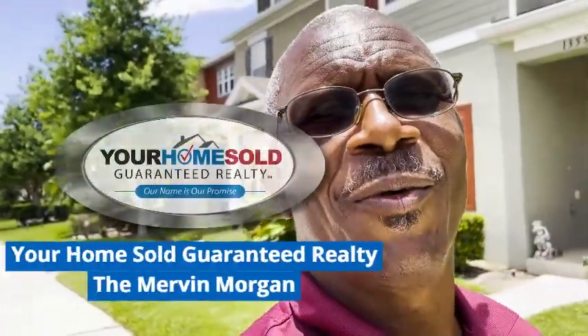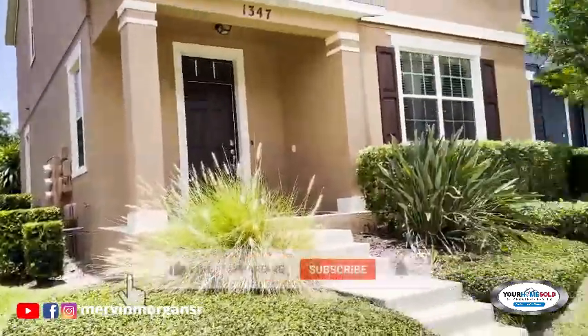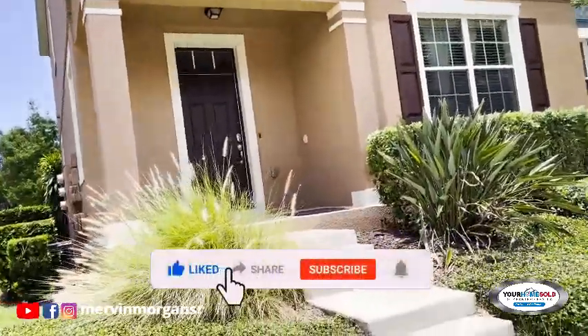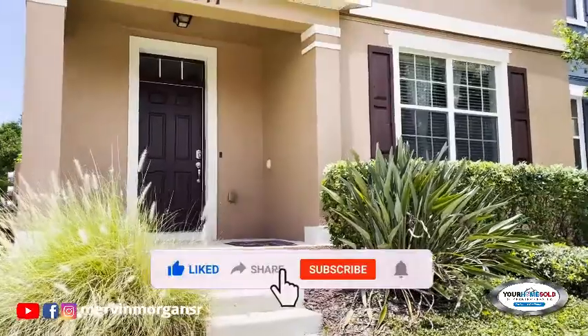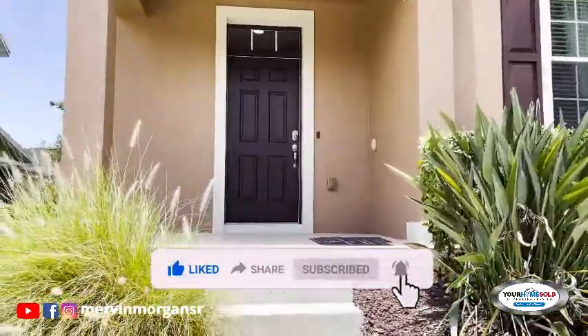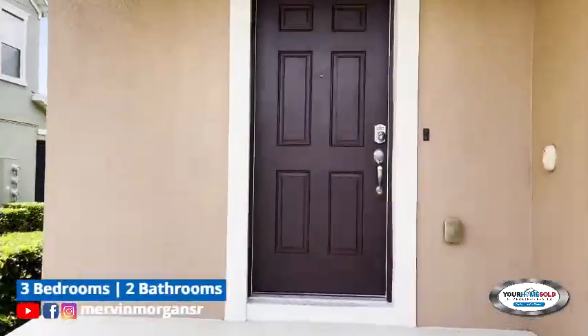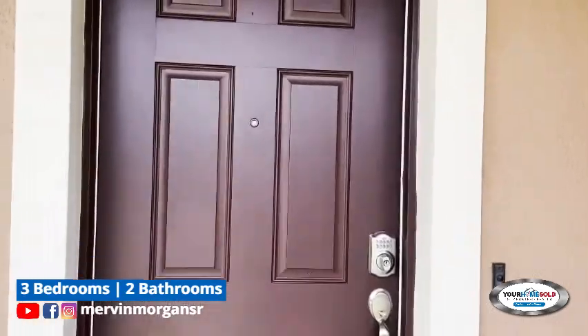Hi, this is Mervyn Morgan with Your Home Sold Guaranteed Realty, the Mervyn Morgan Team. Today I'm going to do a short video of one of our town homes in Apopka, the Emerson Park area. Please remember to like this video, subscribe to it, and give your comments. This is a three bedroom, two bathroom town home.